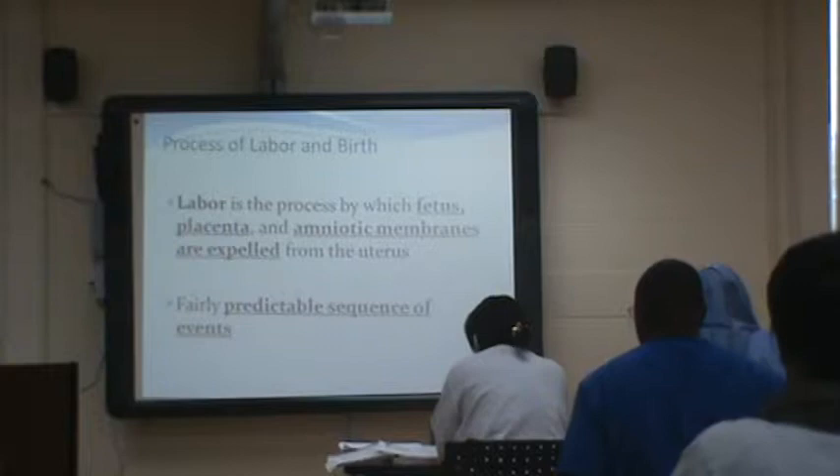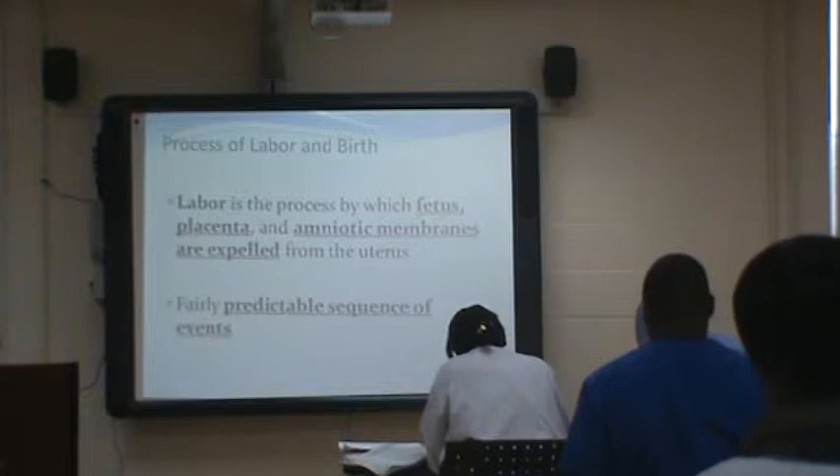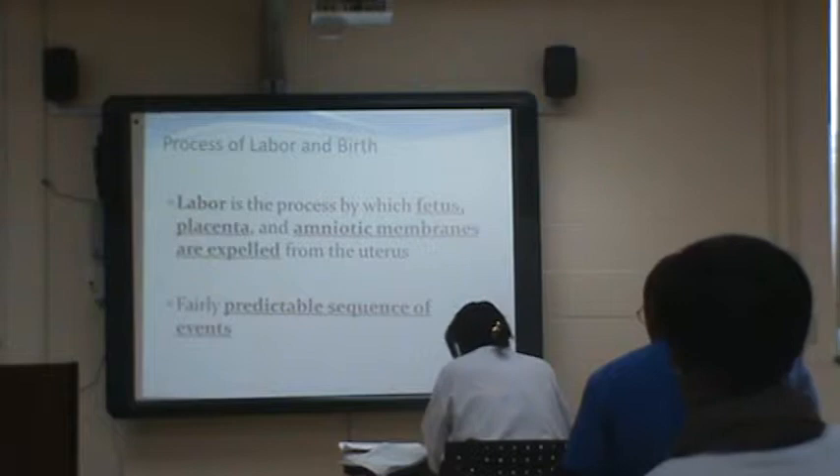So the process of labor and birth. Labor is the process by which the fetus, the baby, the placenta, the amniotic membranes — they're all expelled from the uterus. It's pretty predictable, meaning we know this series of events is going to happen and the end result will be this.